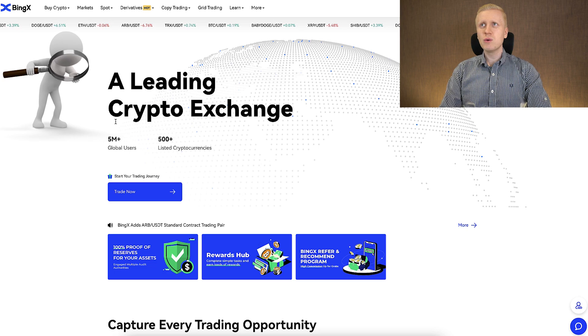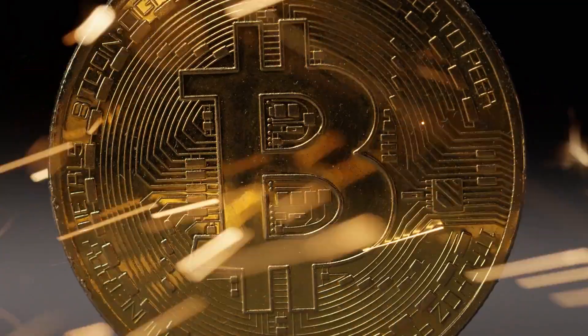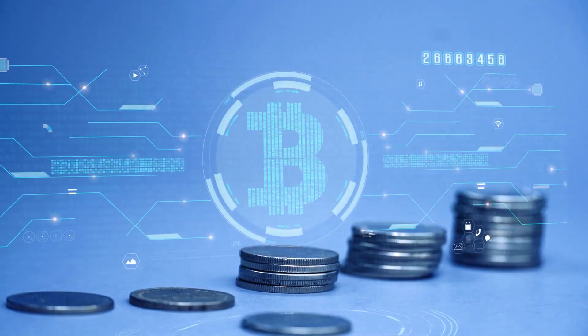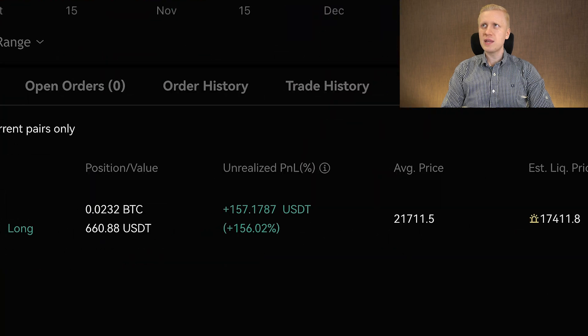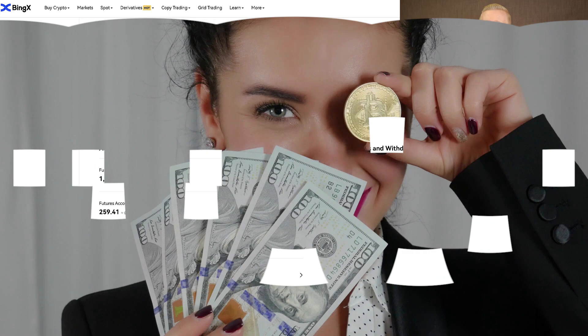Now we will start having a closer look at BingX futures trading. But before that I want to give a quick tip for beginners. If you are a beginner with money, cryptocurrencies, Bitcoin or anything related to finance, I recommend that you simply do Bitcoin DCA — getting more and more Bitcoin regularly. Because even though you can make a lot of money with futures trading, it always has bigger risks. Meanwhile, holding money directly in Bitcoin is the safest place to hold your money.